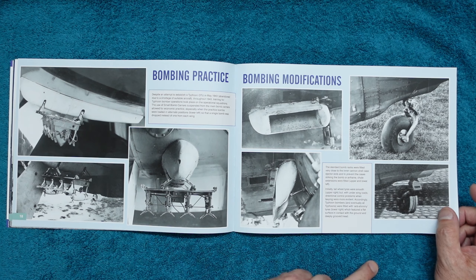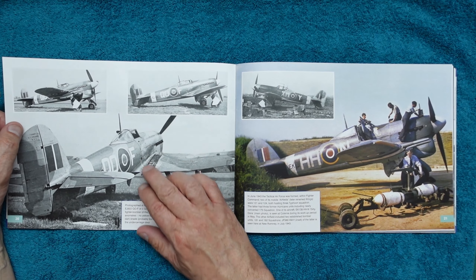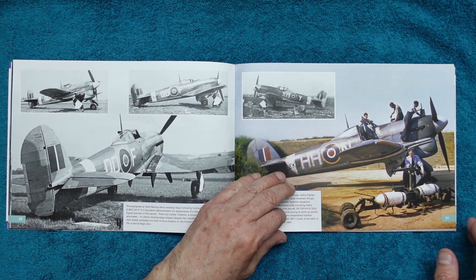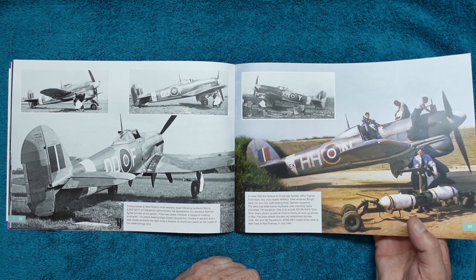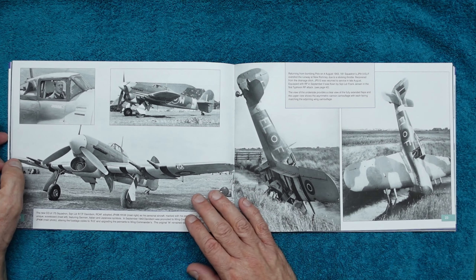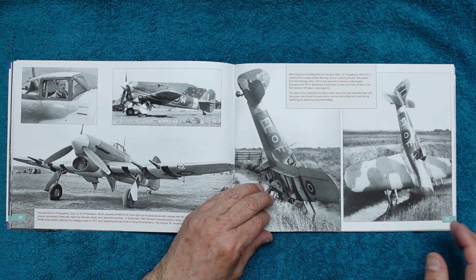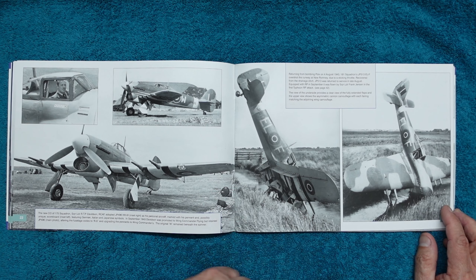Just like with the Lancaster, you've got the early-type tyre here and the later anti-shimmy tyre there. Coming over the page, you can see beautiful wear on the wing root for your weathering, and a lovely detailed shot of the rudder which is going to be really nice to capture. Again, we can see those identification stripes underneath. There's a very slight sheen to the paintwork — very noticeable on all of them. Here we can see the car-door cockpit from an unusual angle, and one with the flaps down showing inner flap detail.